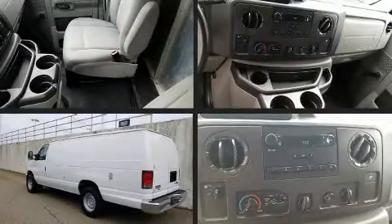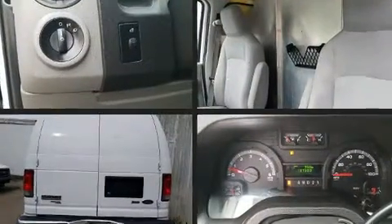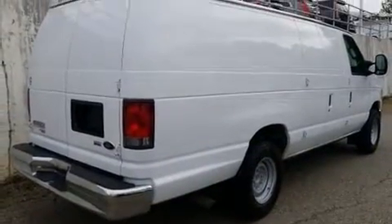Sensibility and practicality define the 2014 Ford E250. A 5.4-liter V8 engine pairs with a sophisticated 4-speed automatic transmission, providing a smooth and predictable driving experience.